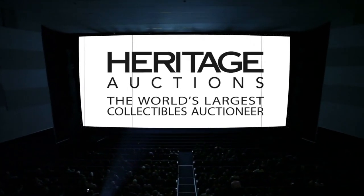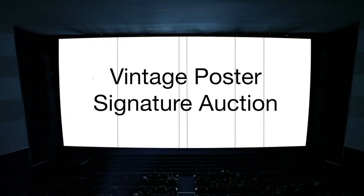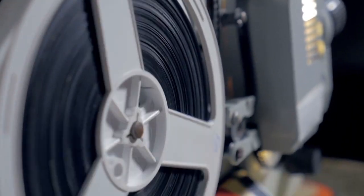Coming soon to Heritage Auctions is our vintage poster signature auction. In a time where movie theaters are not showing new movies, we are offering many vintage posters that are throwbacks to time gone by.